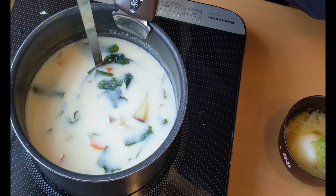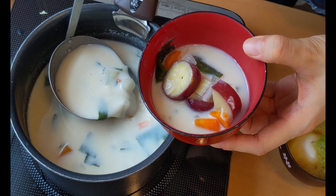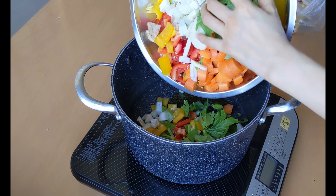Depending on the vegetable, chopped vegetables usually last up to 4 days. When you have chopped vegetables ready, you tend to cook and eat more veggies, which guides you toward healthy eating habits. Moreover, you can minimize food waste.